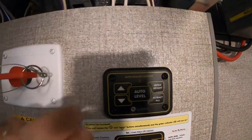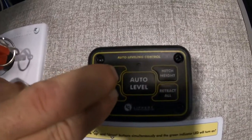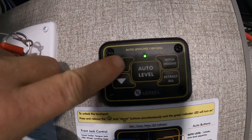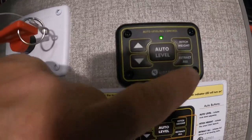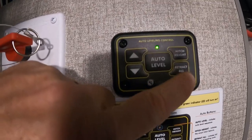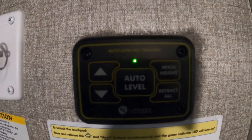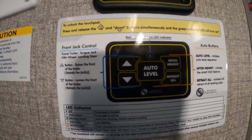Coming inside, on your auto leveling system you're going to hold these two buttons — the up and down buttons — down to turn it on. Once it's on, you can raise or lower your front jacks to get your hitch unhooked. Then once your hitch is all unhooked, have your landing legs at the level you need — nice and level — and go ahead and hit Auto Level. Auto Level is going to bring down your auto leveling jacks and level everything up nicely for you.